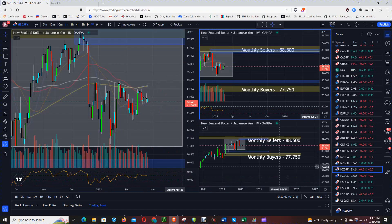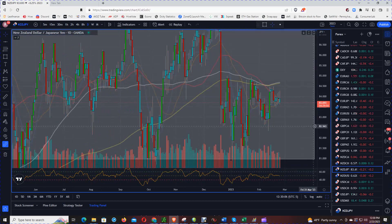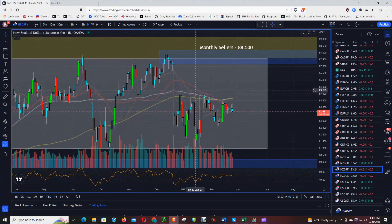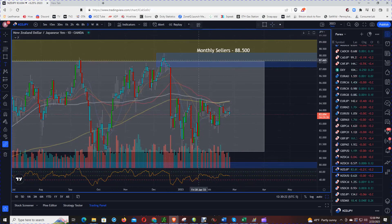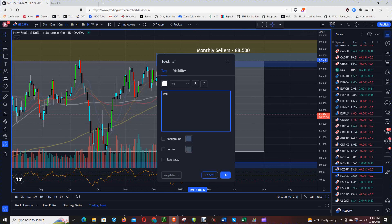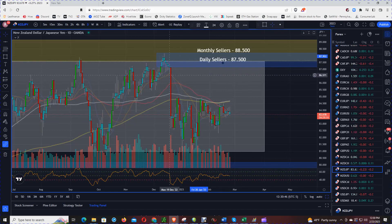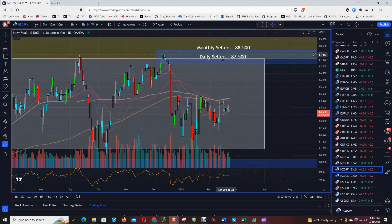Let's go down to the daily chart. I love this area here — see that volume candle and strong drop in price. We are going to say that there are daily sellers at the $87.500 level. This is a no-brainer short if price was to make it back to this area — short all day long. The daily zone is supported by and backed up by the monthly zone, so this is a short all day long.